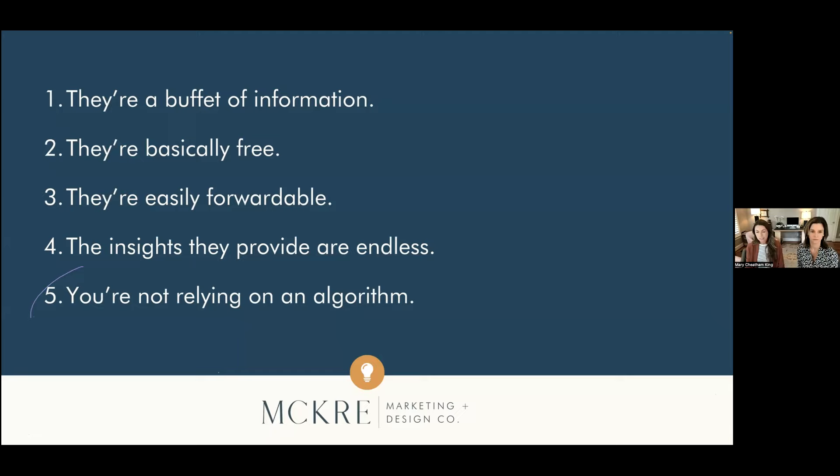Number four: the insights or stats that emails provide are endless. On most email platforms like MailChimp, Constant Contact, Command, or BombBomb, you can see who's clicking on links the most. If you sent an email and someone clicked on a specific property over five times, odds are they're interested in it — you can reach out and call them. You can also see which pieces of content got tons of traction, whether it's how you presented it or where it falls in the body of your email. There's so much information you can glean about what people want to hear and how they want to receive that content if you pay attention to the insights.